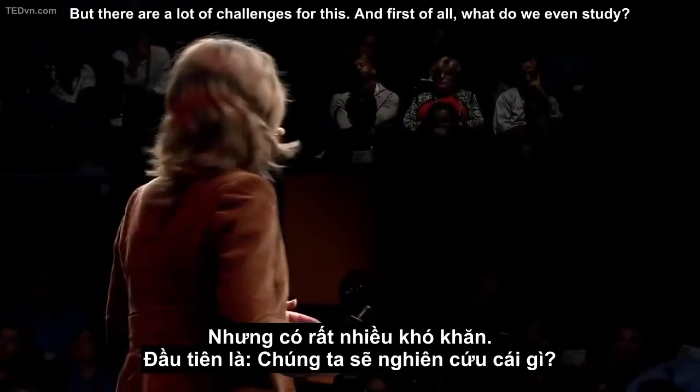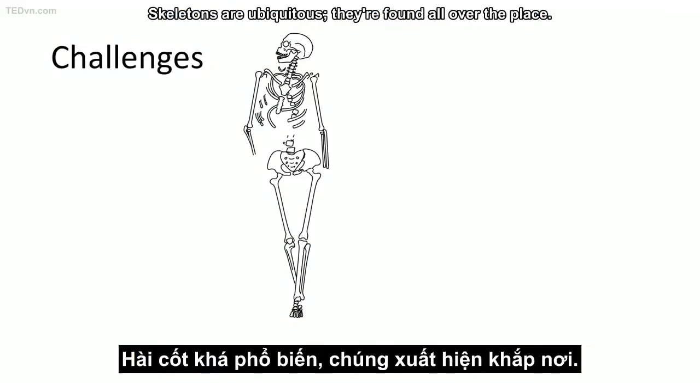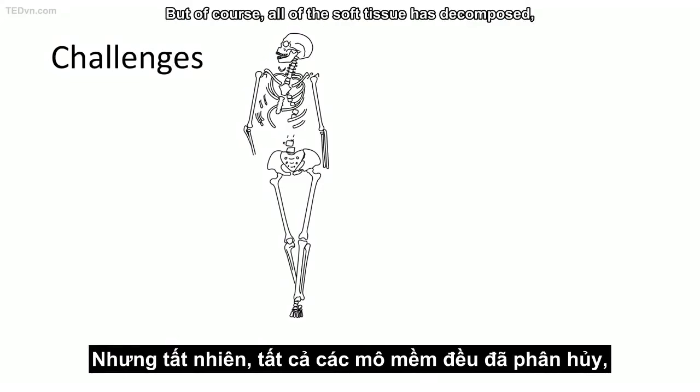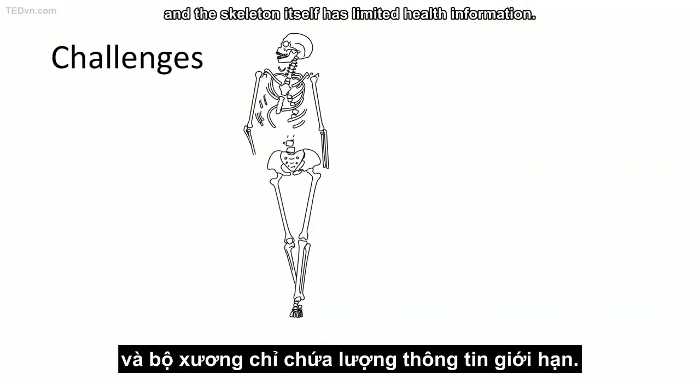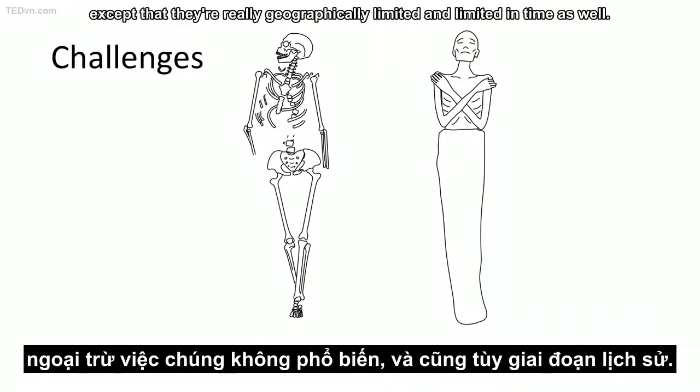But there are a lot of challenges for this. First of all, what do we even study? Skeletons are ubiquitous — they're found all over the place — but of course all of the soft tissue has decomposed, and the skeleton itself has limited health information. Mummies are a great source of information, except that they're really geographically limited and limited in time as well.